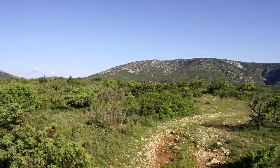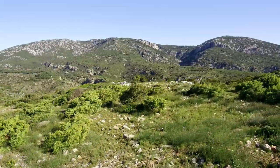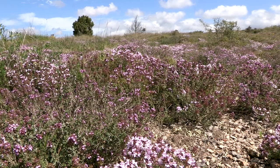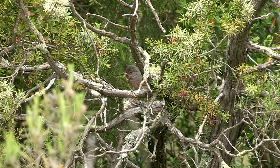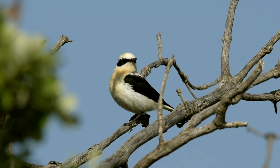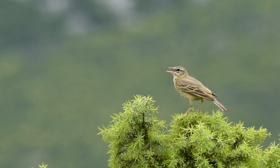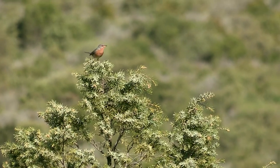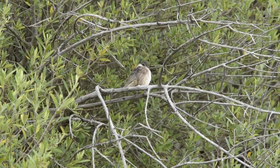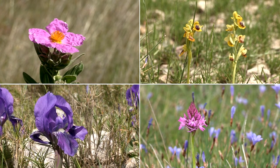The garigue is a habitat made up of an aromatic mix of juniper, cistus, rosemary and thyme, and includes patches of open grassland. Wander at ease amongst this Mediterranean vegetation and you will spot a whole host of interesting birds, some resident and others nesting summer visitors. Spring sees the garigue come alive with a festival of wild orchids and other flowers.